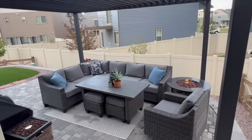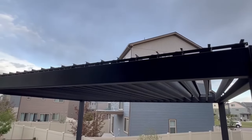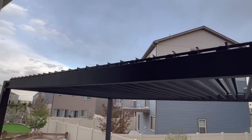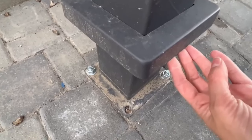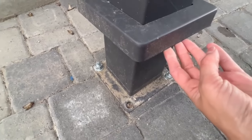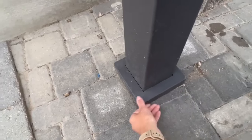This pergola has an integrated drainage system, so the rain is diverted through the integrated gutter system and posts. Because it is very windy where we live, we reached out to our landscape company and hired them to get some anchors into our paver patio to make sure the pergola was nice and secure.